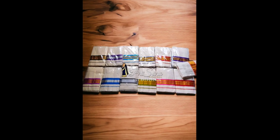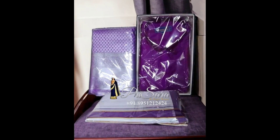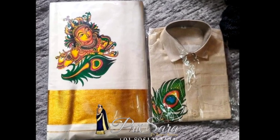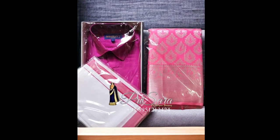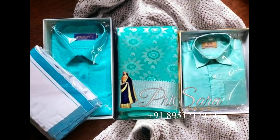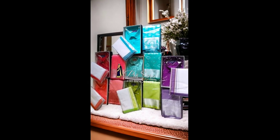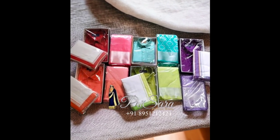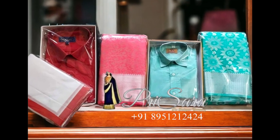If you don't like a particular design, we have options to change the saree design — whatever design is possible in that color you can check it out and get it customized. The full traditional family combo is available within 2,500 to 3,000 — a premium look. The saree is a Kanjivaram silk saree which gives a very rich look, and the blouses can also be customized from us. For the traditional wear, we are launching the full family combo for the first time — for party wear you will find gowns and lehengas, but for traditional wear this is a first launch.